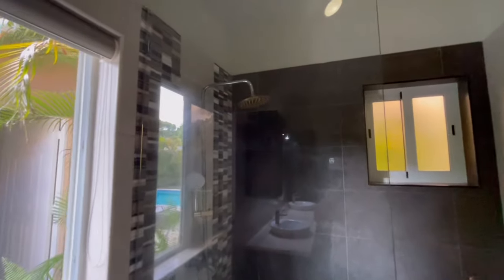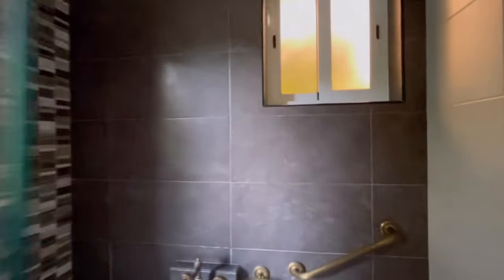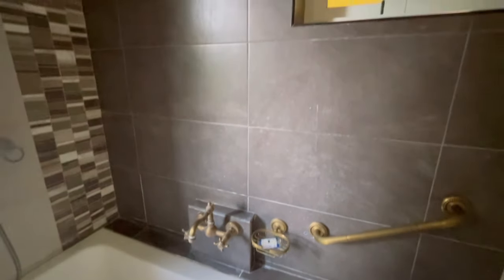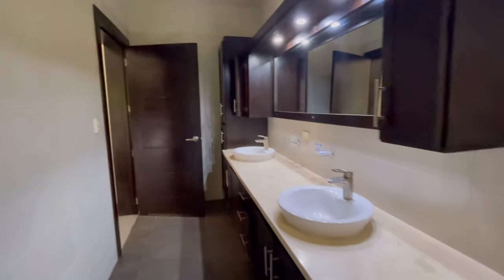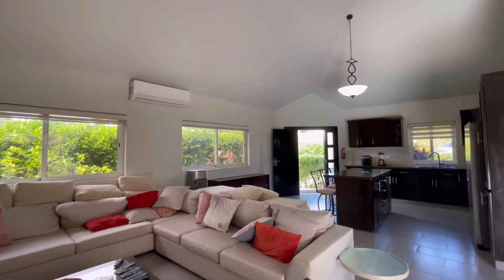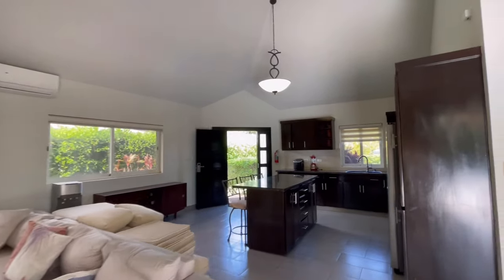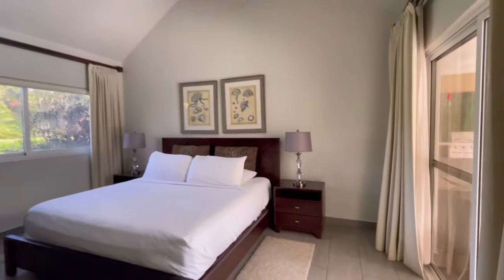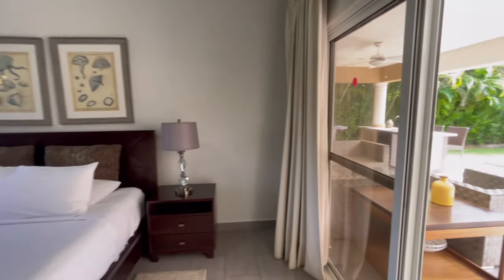The en-suite washroom is right through here, with sliding glass doors onto the pool deck. The en-suite has double sinks, and this one has a bathtub. Two sinks, lots of counter space — this is kind of unique, very nice. Taps are here. It's quite long, which allows for lots of room.